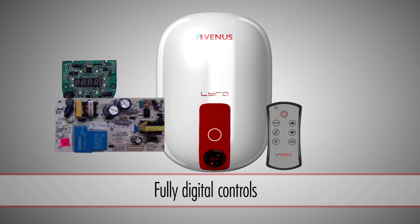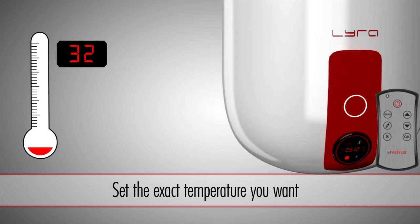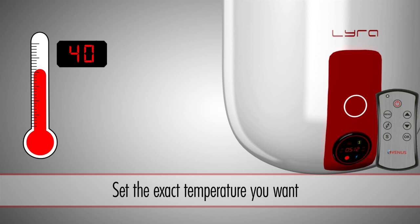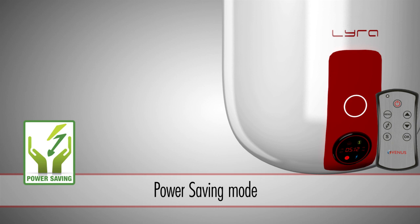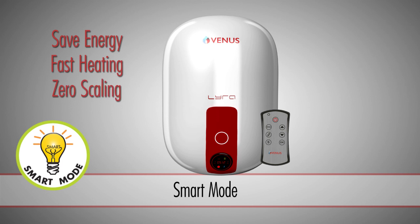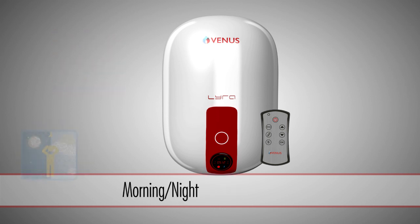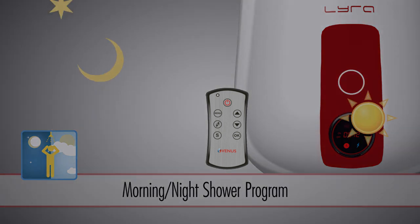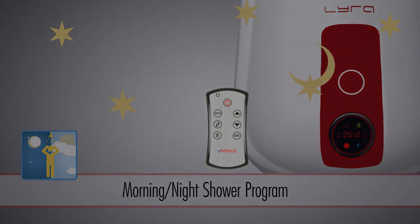Lyra Digital is the most futuristic water heater in the range. Completely digitally controlled, it is equipped with a multi-function digital display and even operates remotely. Set the exact temperature you want — no need to waste time, energy, and money heating water too much or too little. Power saving mode turns the heater off when the desired temperature is reached. Built-in smart modes save energy: fast heating and zero scaling. Morning and night shower program modes allow you to set when the heater turns on or off, so you get hot water when you need it without wasting energy and money.